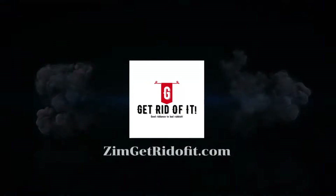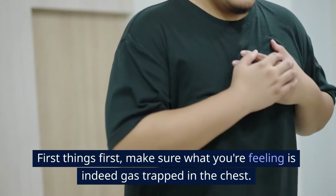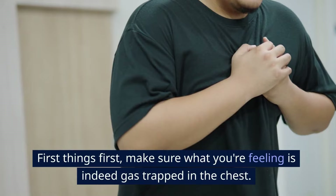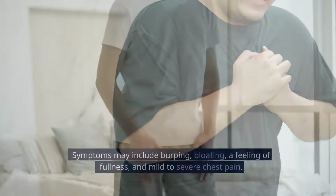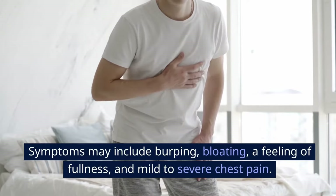Get rid of it! Step 1: Understand the symptoms. First things first, make sure what you're feeling is indeed gas trapped in the chest. Symptoms may include burping, bloating, a feeling of fullness, and mild to severe chest pain.